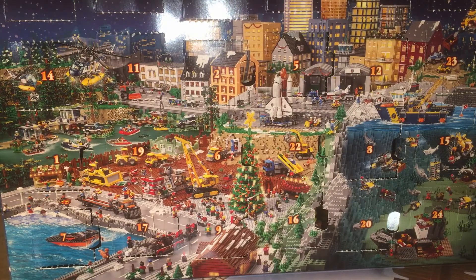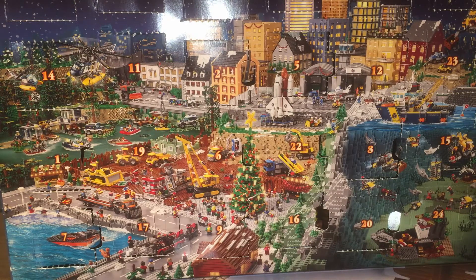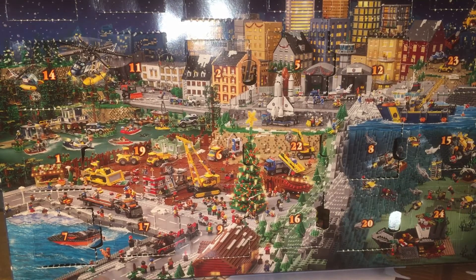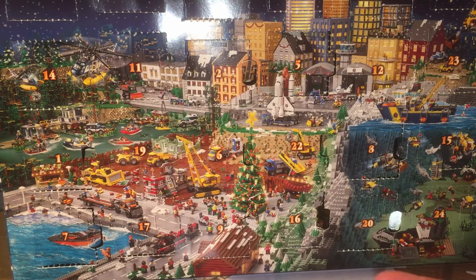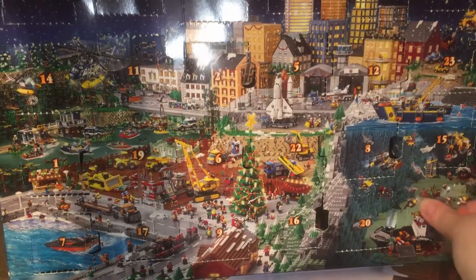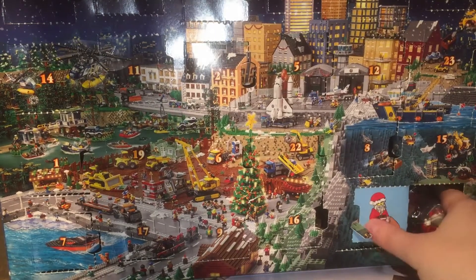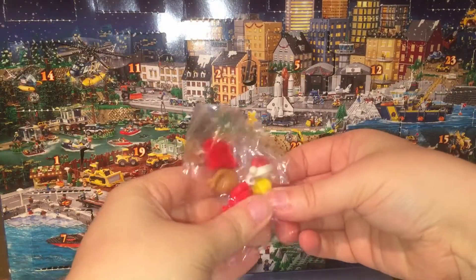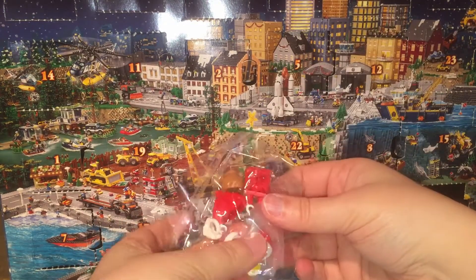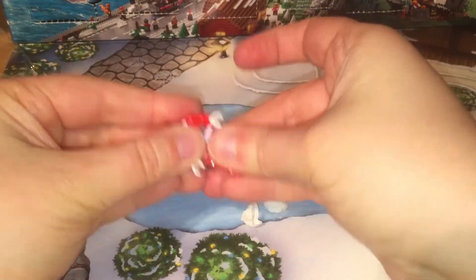Right back at the Lego City Advent Calendar for 2015 — we have just one more day. It's been a lot of fun getting into these and I really like all the little intricate designs that I found inside. So let's get behind that door. Santa! We have two beards — because you know, what's a Santa without two beards? A Santa hat, Santa body, a bag. So let's put Santa together.